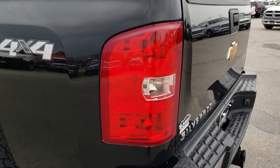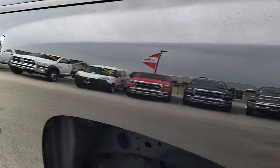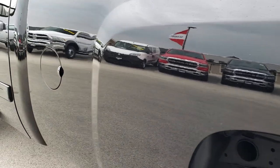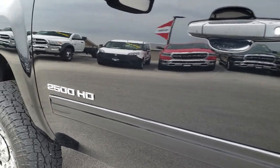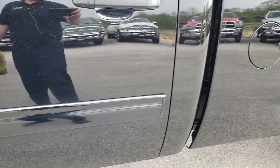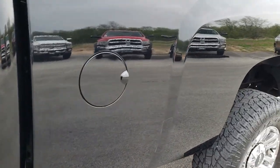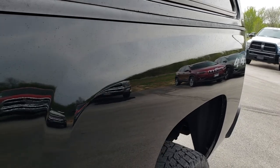As we go down this side of the truck, it's just as clean as that passenger side. You can see just how mirror-like and clean that body is. Something you just don't get with just pictures. Very clean down this side.